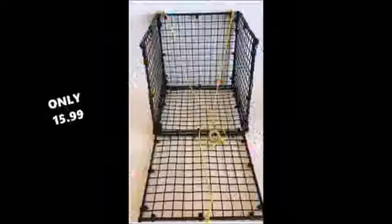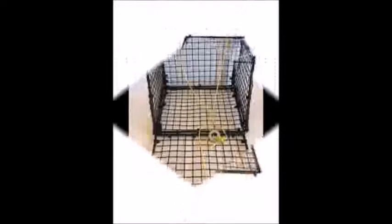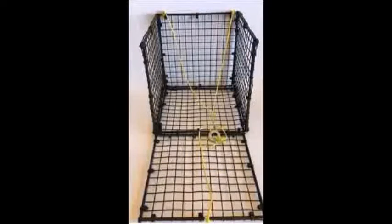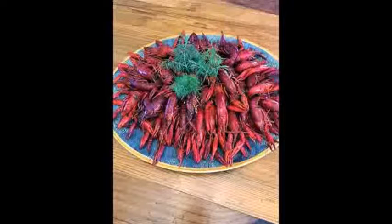The Crawfish Hotel is only $15.99, and the Crawfish Motor Inn is only $16.99. Whether you choose the Crawfish Hotel or the Crawfish Motor Inn, both of these traps will give you years of enjoyment and will put lots of crawfish on your table.